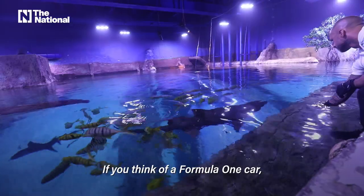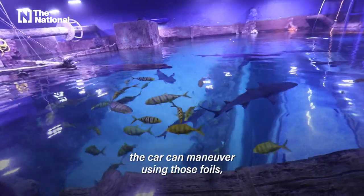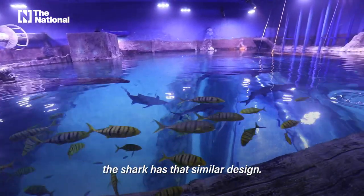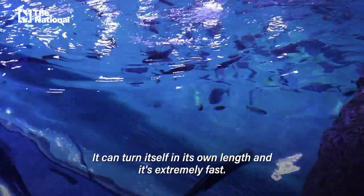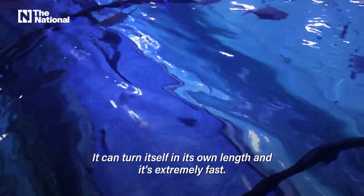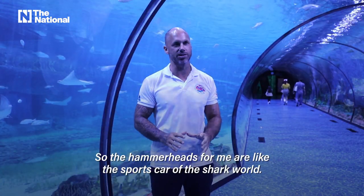Those hammers are like a foil. If you think of a Formula One car, the way that the car can maneuver using those foils — the shark has that similar design. This is an incredibly efficient hunter. It can turn itself in its own length and it's extremely fast. So the hammerheads for me are like the sports car of the shark world.